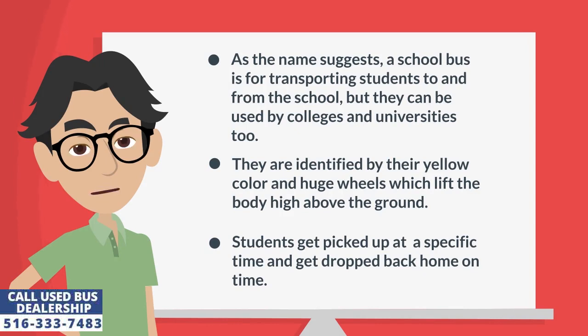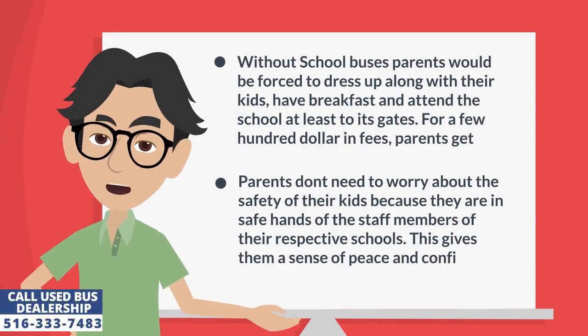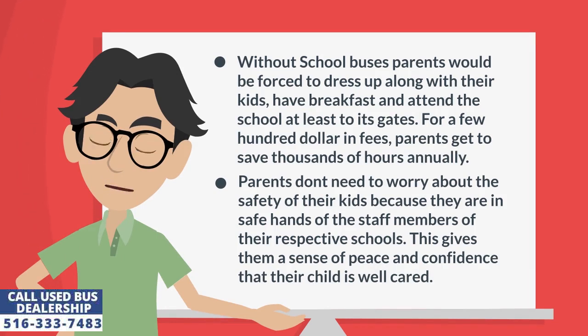Students get picked up at a specific time and get dropped back home on time. Without school buses, parents would be forced to dress up along with their kids, have breakfast, and attend the school at least to its gates. For a few hundred dollars in fees, parents get to save thousands of hours annually.